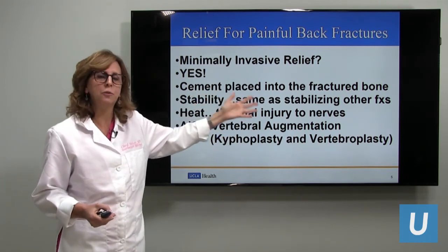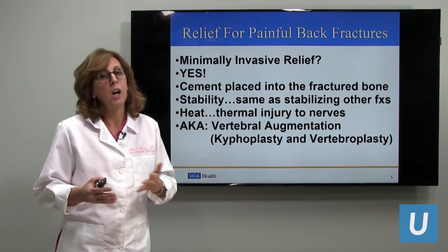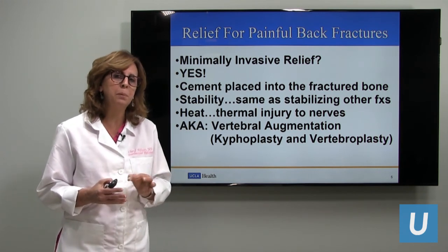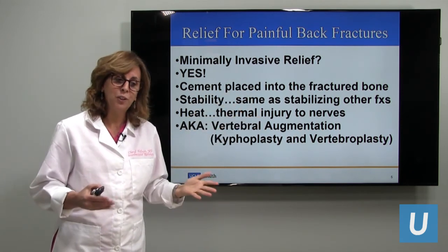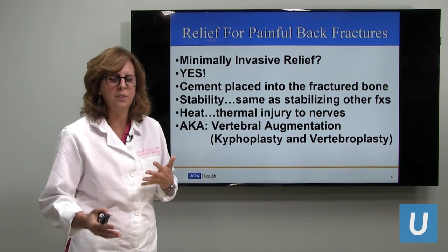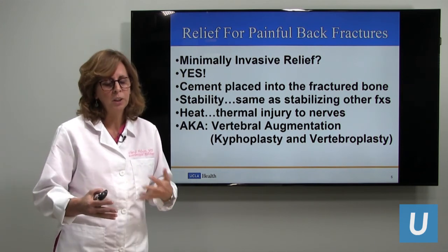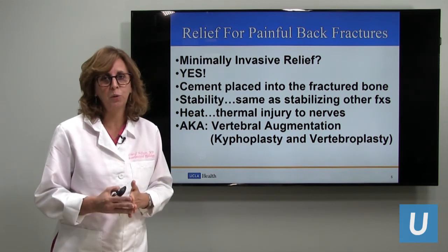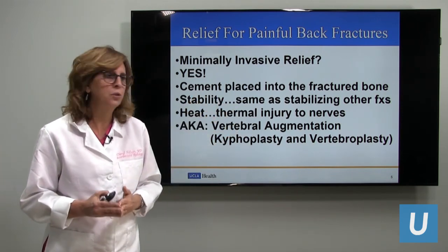We put cement into the fractured bone — that's the crux of the procedure. Now we can use a balloon or not, and we can use radiofrequency ablation or not. But what really helps the pain is the cement placed into the fractured bone. I had a patient asking me about the differences between vertebroplasty and kyphoplasty, and I said let's keep it simple: let's first decide if you need the procedure, and then we as specialists look at all the literature to figure out the best way to get cement into the fractured bone.